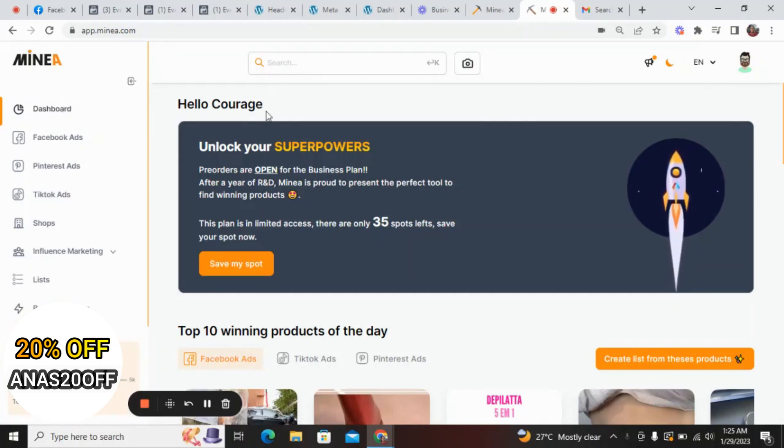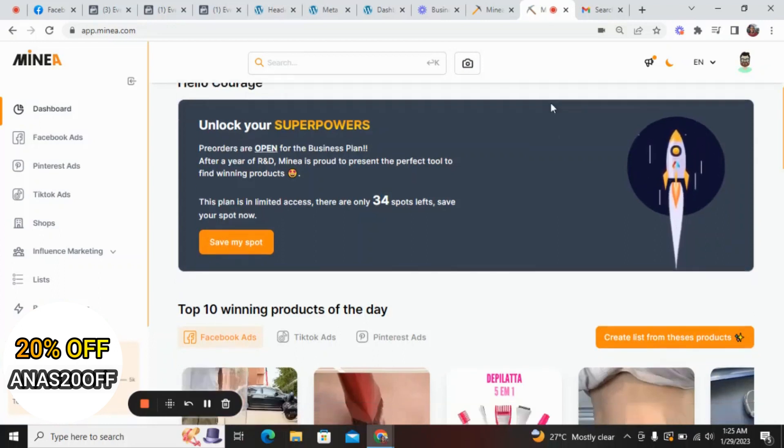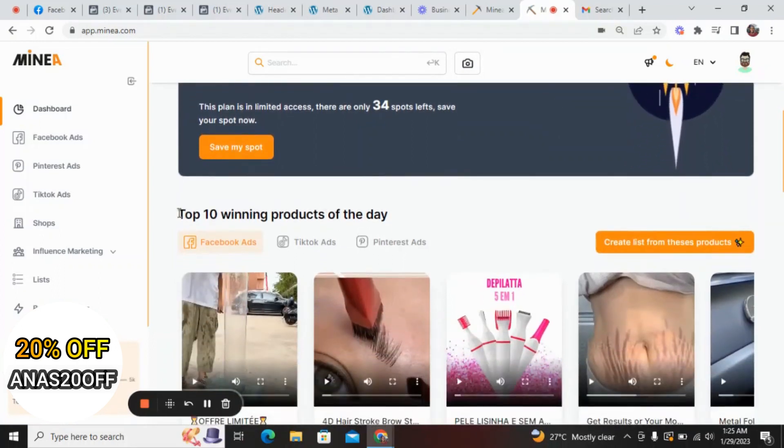I'm currently logged on to my Minea dashboard. If you scroll to the dashboard you can see what they say here: top 10 winning products of the day. This tool is super powerful — it helps you discover products, go into the analytics of a product, see the Facebook ads copy, see the link of the product's website, and analyze many different things about a product so that it becomes easier for you to sell it.